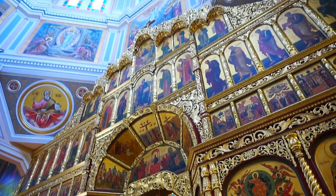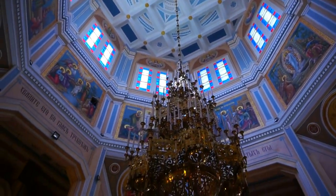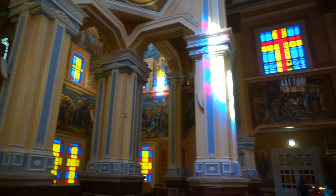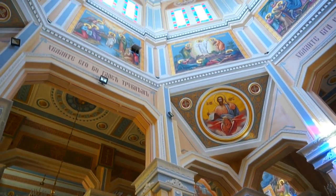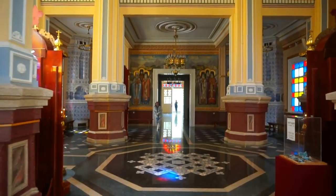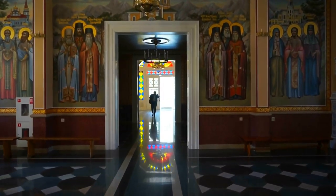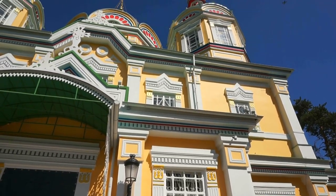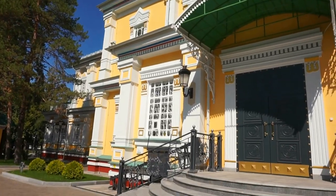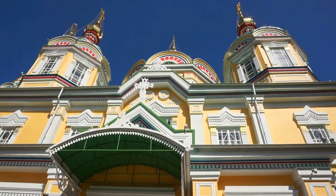Here is the very last view before we exit the Zenkov Cathedral. Let's go outside for one last view. This is Vic — thank you for joining me all the way from Kazakhstan, the Zenkov Cathedral in the center of Almaty. Wow. Bye bye.